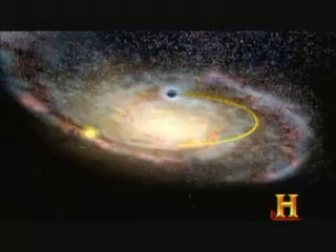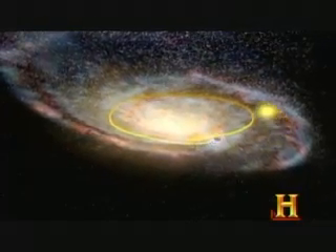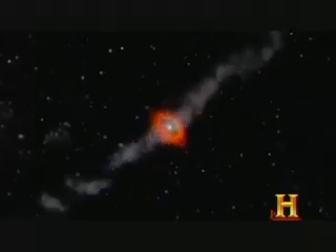The center of our Milky Way contains a black hole that's about 3 million times the mass of our own sun. And yet, because black holes are so incredibly dense, the actual size of the black hole is still fairly small, but incredibly powerful gravitationally.